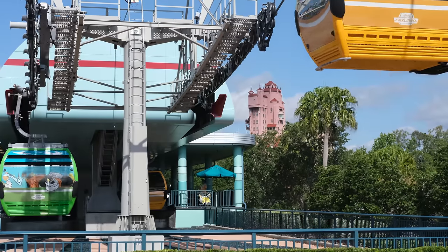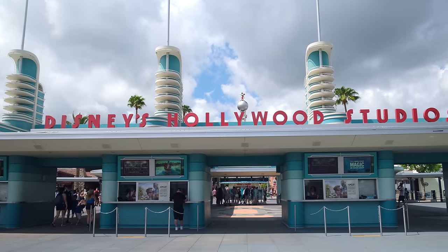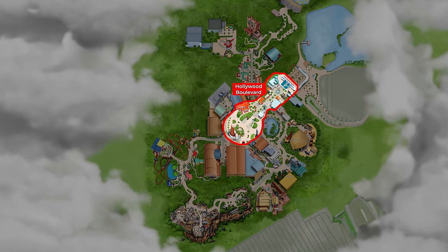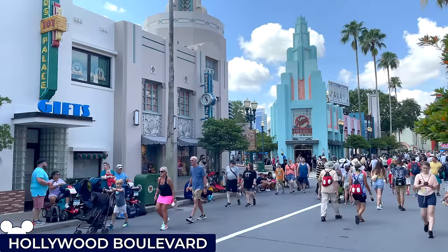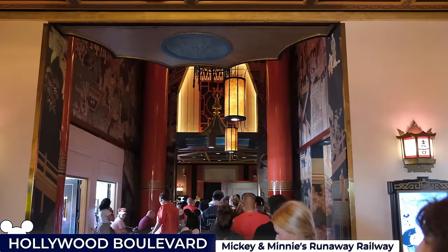When entering the park, guests are greeted by a stunning replica of the Pan Pacific Auditorium, a classic Los Angeles landmark serving as the park's main gate, which takes you through to Hollywood Boulevard, one of seven different lands located within the park, a palm-lined thoroughfare inspired by Hollywood's golden age. This bustling street is home to Mickey and Minnie's Runaway Railway, a family-friendly trackless dark ride located within the famous Grauman's Chinese Theatre.